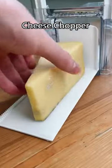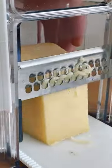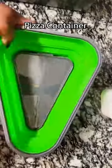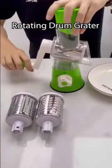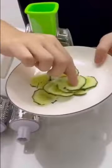This container will keep your cheese fresh and has a sliding tray and guillotine that can slice and grate to perfection. This expandable container is designed for pizza and will keep one slice or the whole thing fresh. This is a rotating drum grater and it makes it easy to grate and slice your vegetables and cheese.